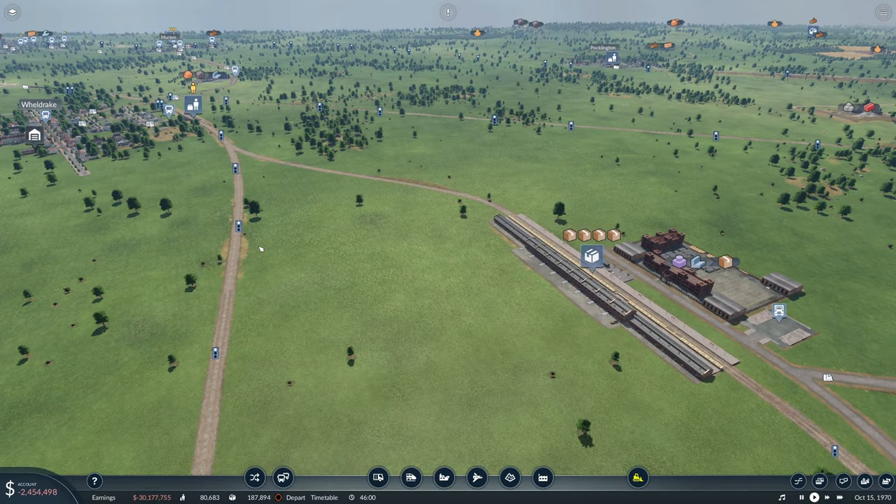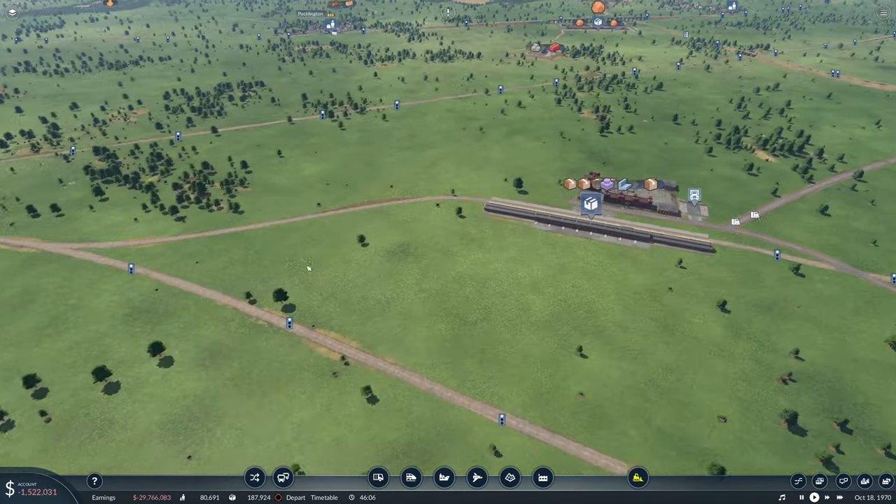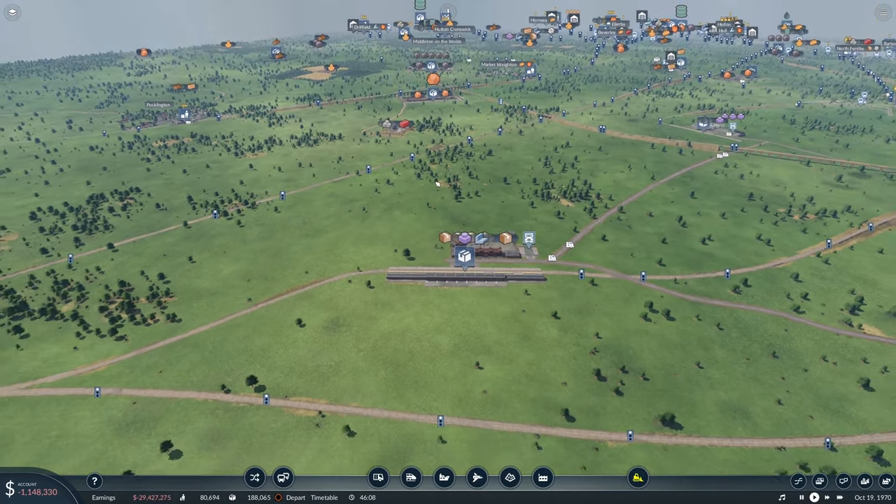Hello everybody, it's Joe here and welcome back to another episode of Transport Fever 2. Today we're back in East Yorkshire and I was just having a quick fly around the map.